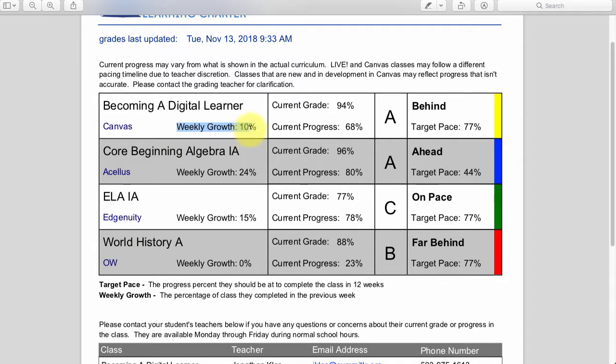They did 10% in their Becoming a Digital Learner, so they were making progress in that class. They did a lot of work in Algebra 1A — 24% growth in that class. Weekly growth means how much of the class did you do in the last week. They did a good amount in Language Arts, and I can see their weekly growth in World History — they didn't do any World History last week, which might give me cause for concern. But they did a ton in algebra, so maybe it's okay that they focused on these three classes.